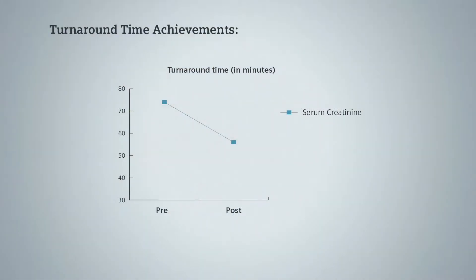Turnaround times have improved significantly since we introduced APTO. Prior to the introduction of the APTO system, the turnaround time for a creatinine measurement had a median of around 74 minutes. With the new system we're seeing median turnaround times of about 56 minutes, with 95% of the work actually being produced within 125 minutes. STAT creatinines can now be turned around with a median turnaround time of about 37 minutes, which again is a significant improvement.